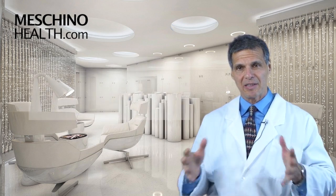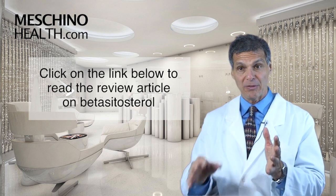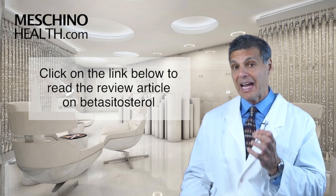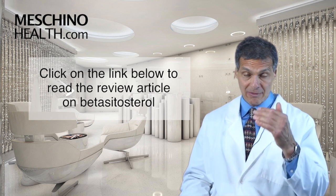To really understand Beta-Sitosterol, click on the link below and read my short review article on it — I think you'll find it very fascinating. Every man needs to know about Beta-Sitosterol.